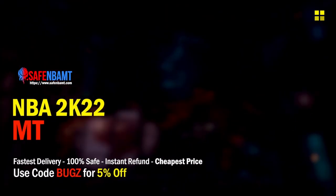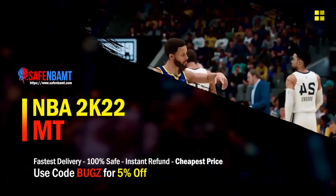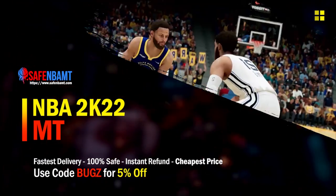What's good guys, if you're looking for cheap fast reliable MT, make sure to use my sponsor — use code 'bugs' for 5% off at checkout for the cheapest, fastest MT.